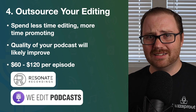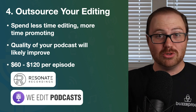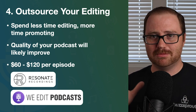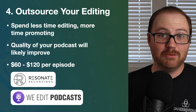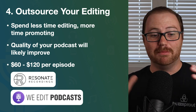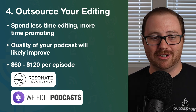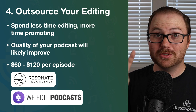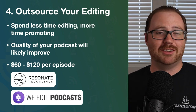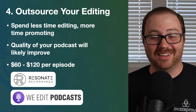You can expect to spend between $16 and $120 per episode. The more things you want your editing service to do, the more it will cost, but that's a good ballpark for getting started. The two services we have used, recommend, and only hear great things about are Resonate Recordings and We Edit Podcasts. Both do a phenomenal job and are designed to meet any number of needs. If you're looking to outsource your editing, those are the first two places I'd go.